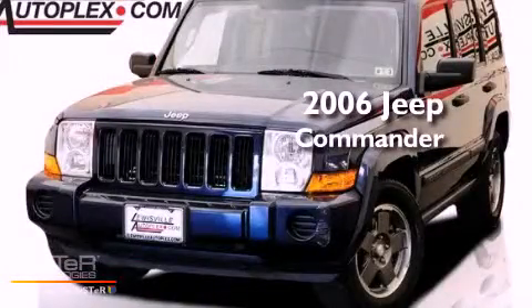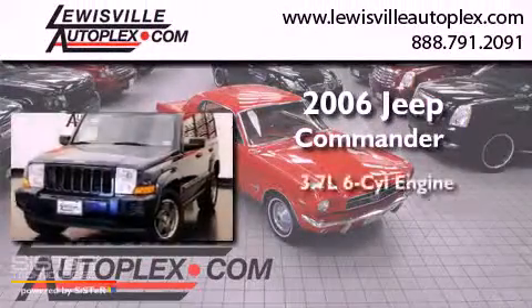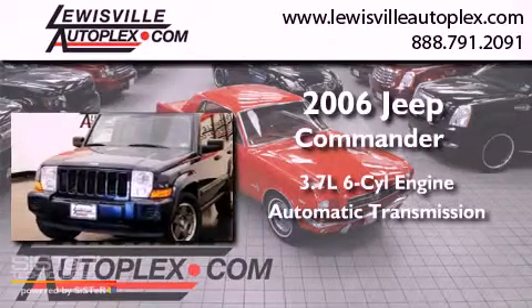This is a 2006 Jeep Commander. It has a 3.7-liter six-cylinder engine and an automatic transmission.